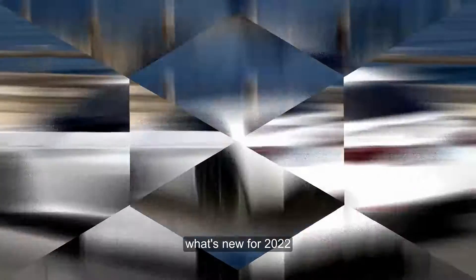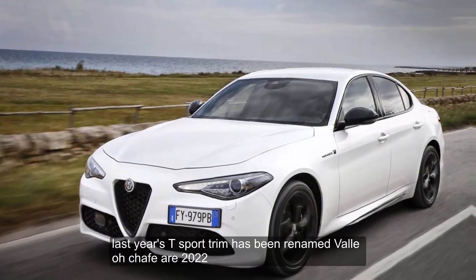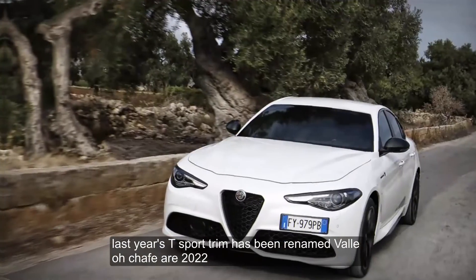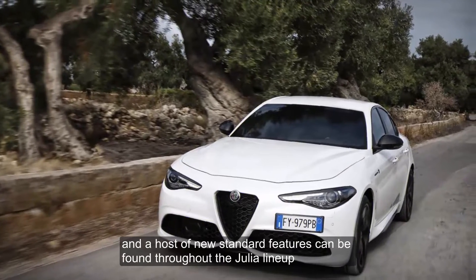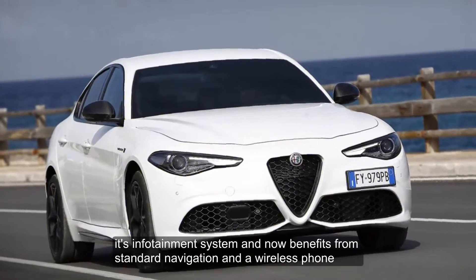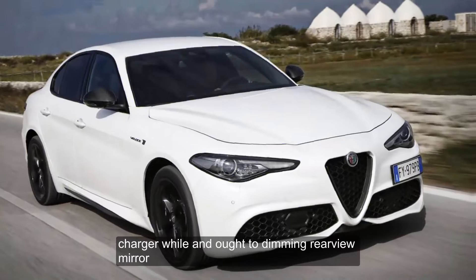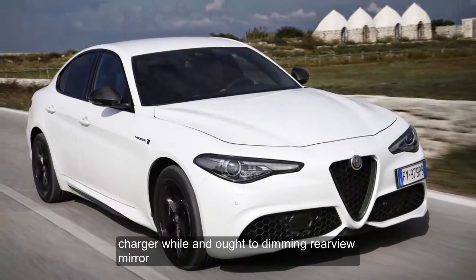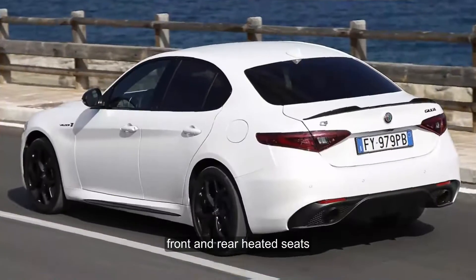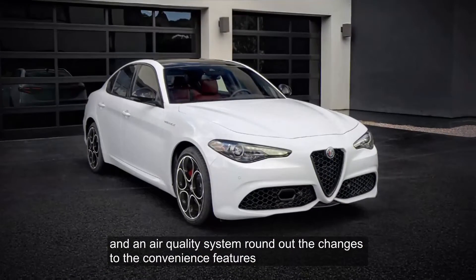What's new for 2022? Last year's T-Sport trim has been renamed Veloce for 2022, and a host of new standard features can be found throughout the Giulia lineup. Its infotainment system now benefits from standard navigation and a wireless phone charger, while an auto-dimming rear-view mirror, front and rear heated seats, and an air-quality system round out the changes to the convenience features.